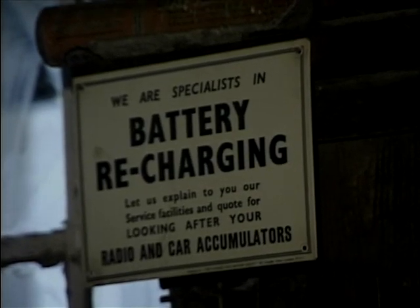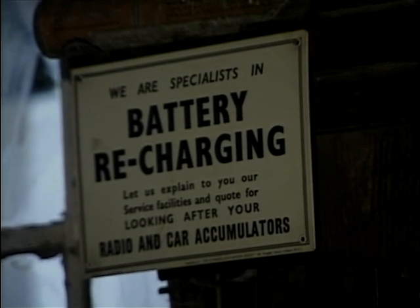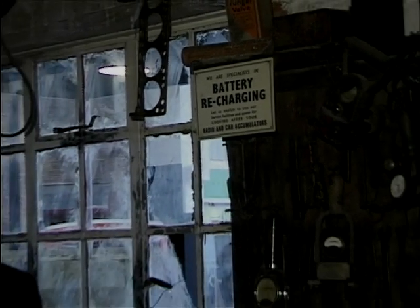One of the functions of a garage that is now long since forgotten would be the recharging of radio batteries. Batteries at that time would last up to a week and then would need recharging, and most houses wouldn't have a recharger, so you'd bring it to a garage and have it recharged here. In fact, if the battery level was low they could even top it up with acid from the vat they have here.